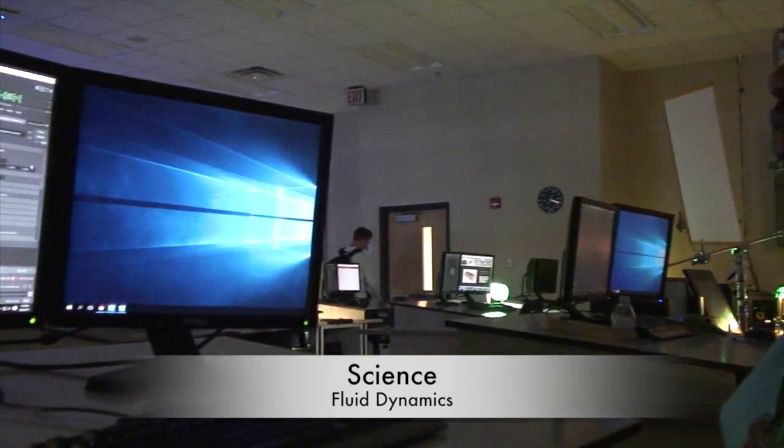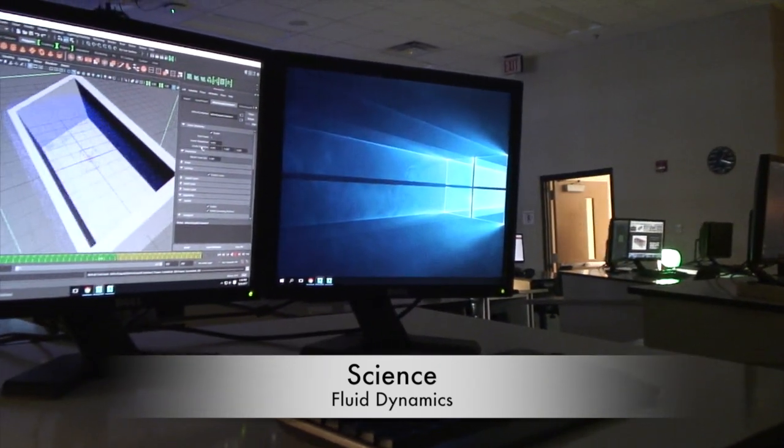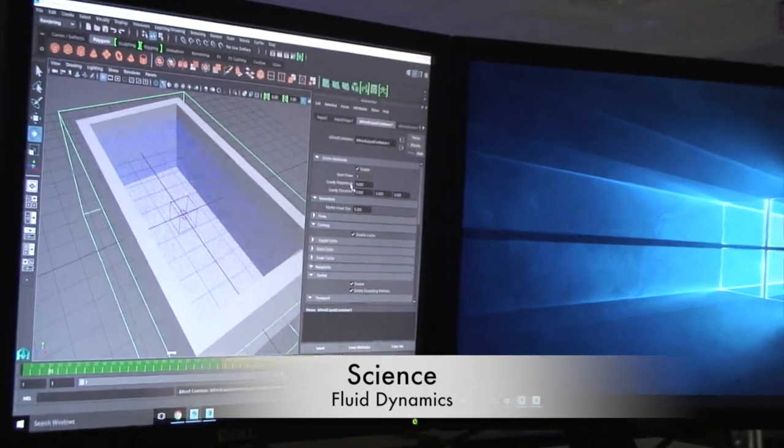I'm using fluid dynamics and the process here is I'm trying to figure out what is the best shape for a cruise ship swimming pool.